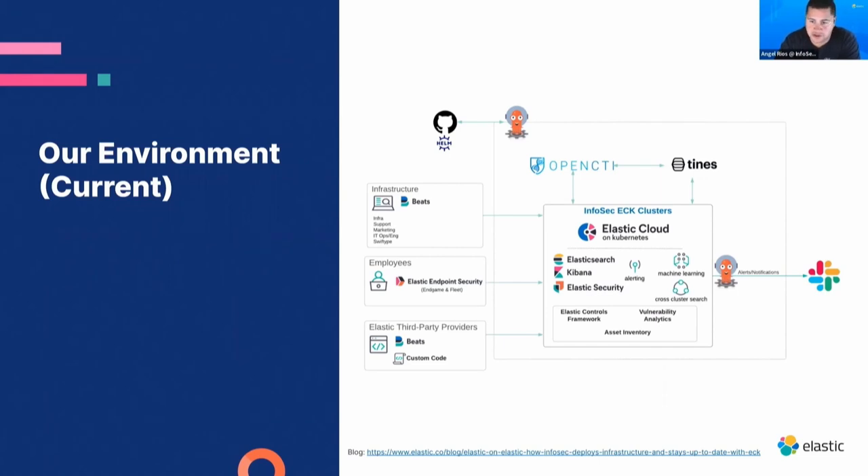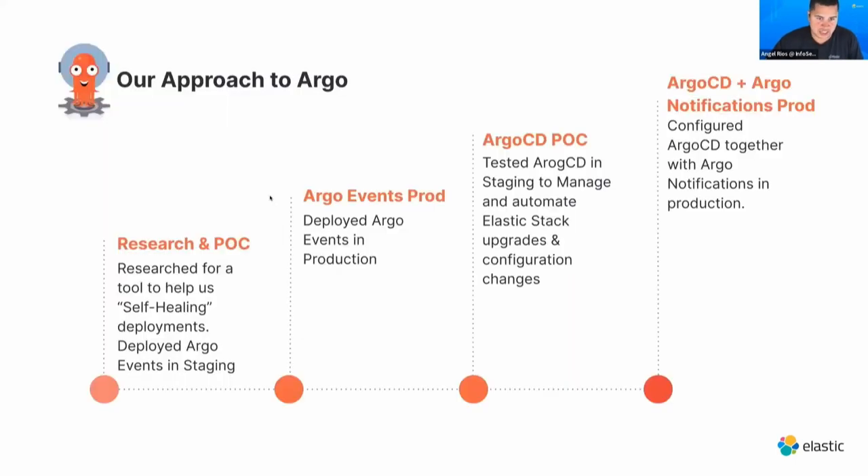Rebuilding a cluster is very simple with this deployment methodology. We have Argo alerts telling us what action is taken — whether the deployment is synced correctly or there are failures. Those alerts go into our Slack channel, where we monitor alerts from Argo CD and also from Kibana, since we still use the stack as an observability tool.